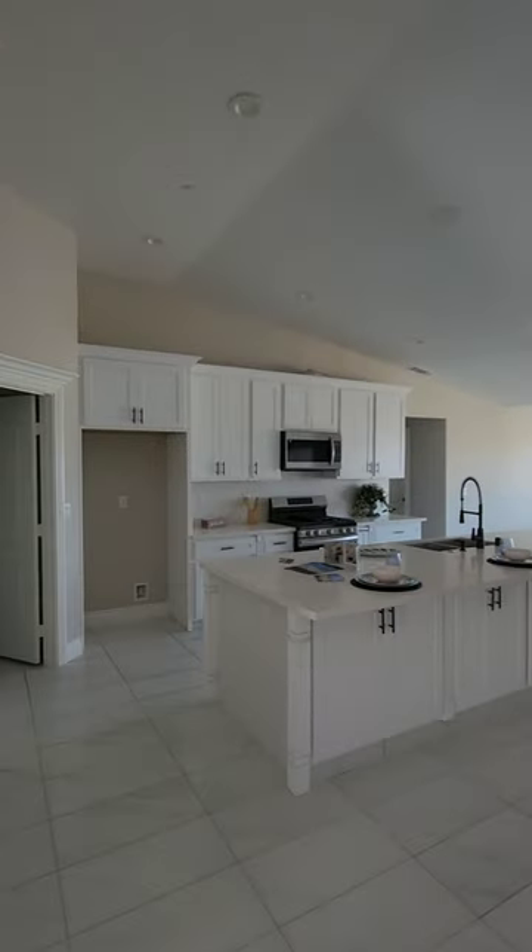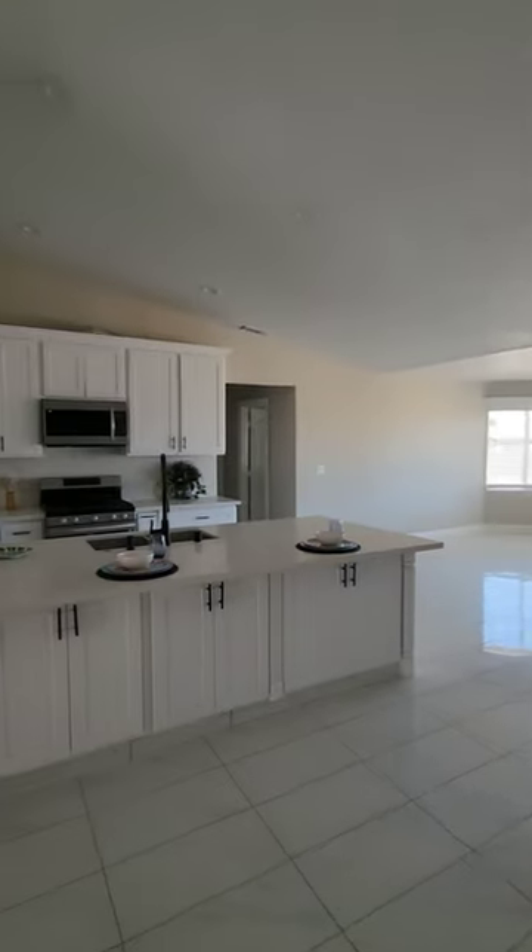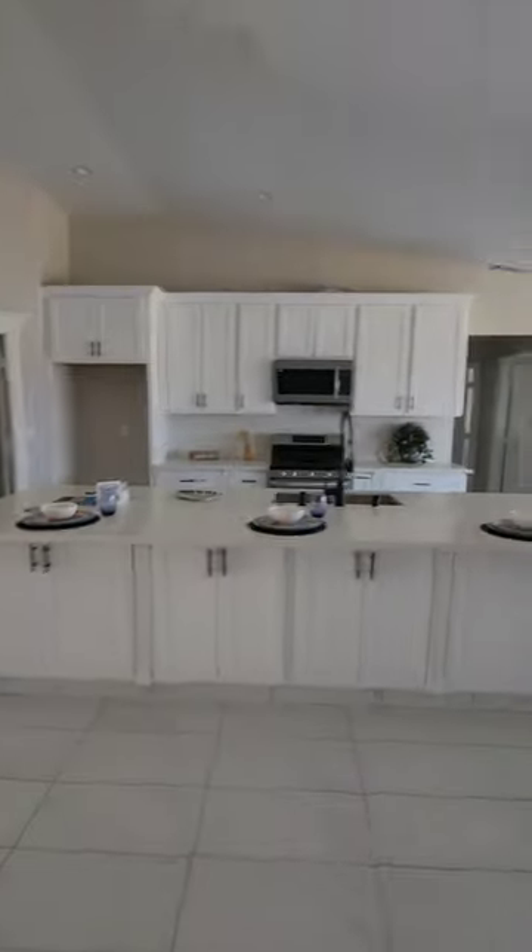It is a split floor plan, so I want to show you guys a little bit of the kitchen — pretty spacious — and one of these bedrooms over here.